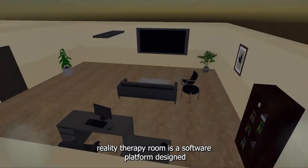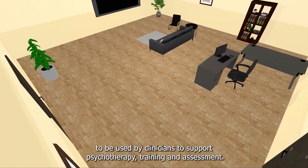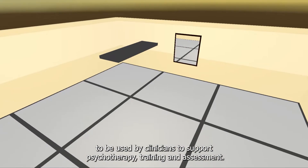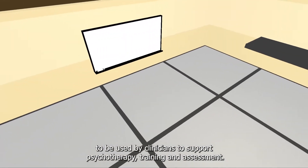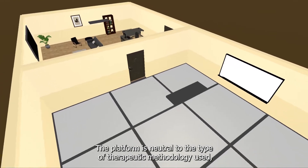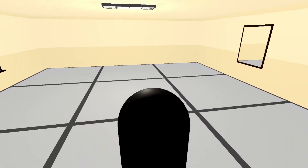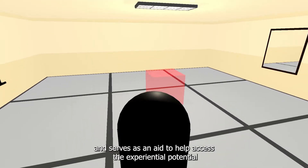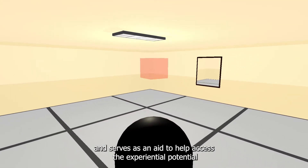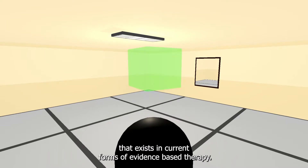The Mixed Reality Therapy Room is a software platform designed to be used by clinicians to support psychotherapy, training, and assessment. The platform is neutral to the type of therapeutic methodology used, leaving that to be determined by the practitioner, and serves as an aid to help access the experiential potential that exists in current forms of evidence-based therapy.